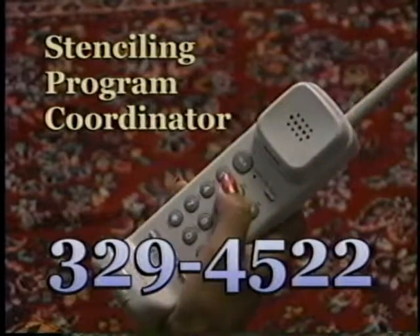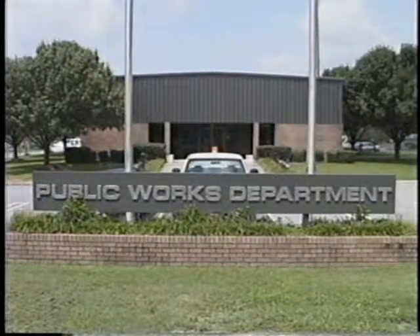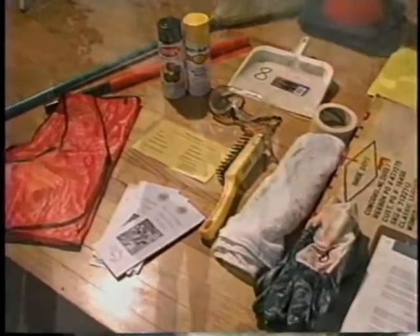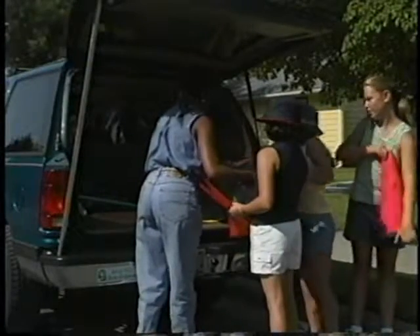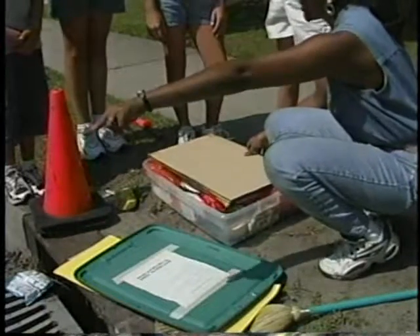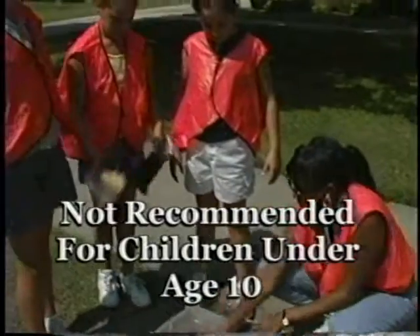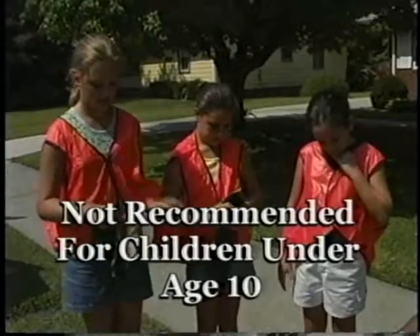Call the City of Greenville Public Works Department and talk to the Stenciling Program Coordinator. You'll receive permission to paint storm drains and help in getting organized. The coordinator will supply you with stenciling materials. You'll also be asked questions about who and how many will be participating in your group and who the contact person will be. The participants will be asked to sign a waiver of liability. There should be at least three people on a team, and you can certainly have more than one team. If your group includes children, there should be one adult chaperone for every three kids and at least one adult per painting group.